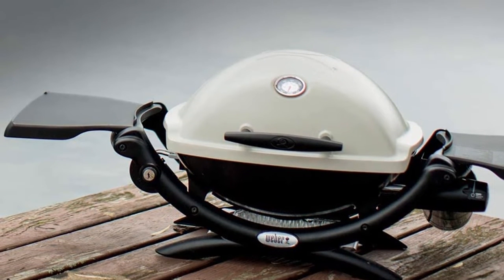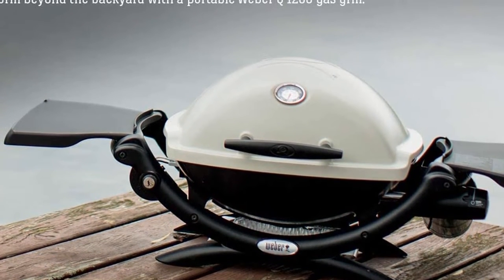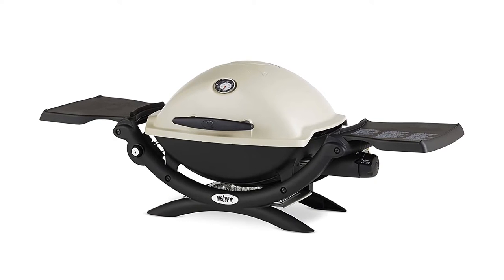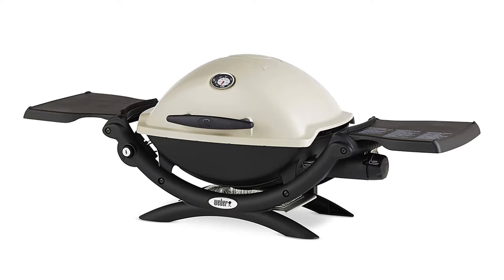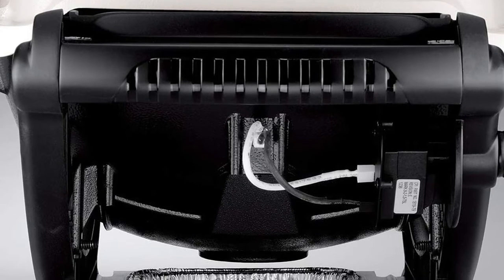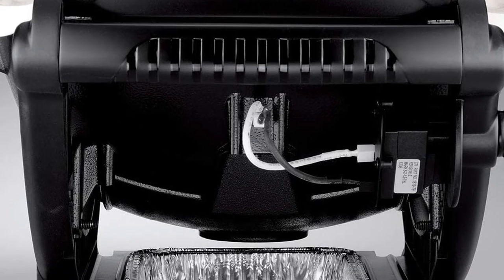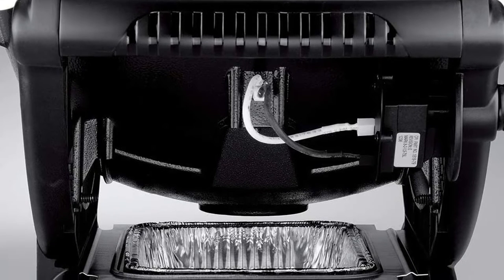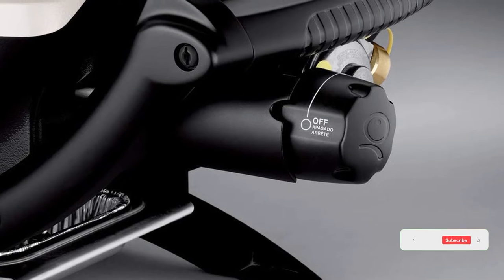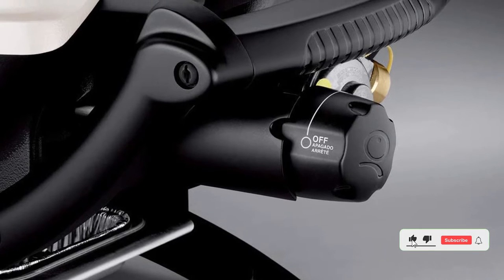No need to worry about assembling the grill because it comes assembled right out of the box. It also boasts a handful of convenient design features such as a built-in lid thermometer, folding side tables, a glass reinforced nylon frame, and a removable drip pan for easy, effortless cleanup. There are 189 square inches of available cooking space, which makes this a great middle-of-the-road size for camping trips.